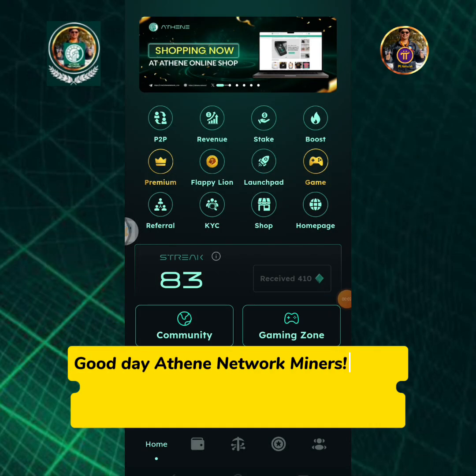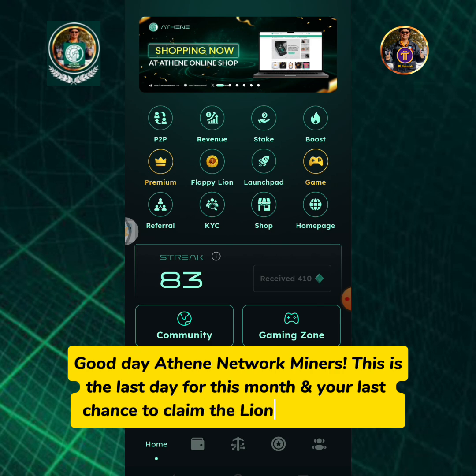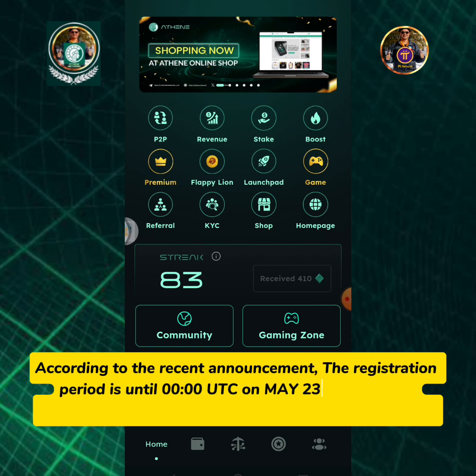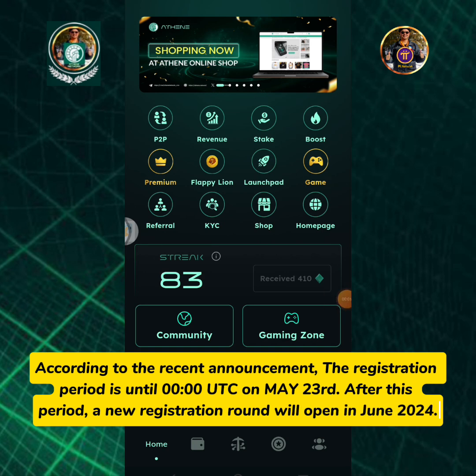Good day Athene network miners! This is the last day for this month and your last chance to claim the Lion token airdrop. According to the recent announcement, the registration period is until 0 o'clock UTC on May 23rd. After this period, a new registration round will open in June 2024.